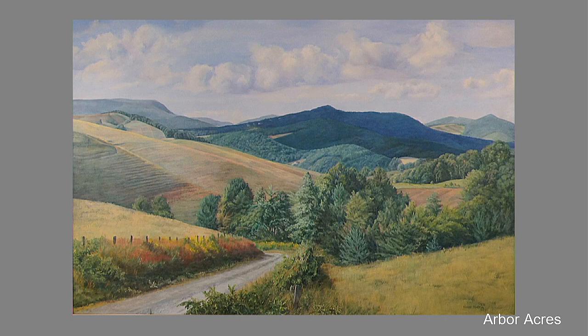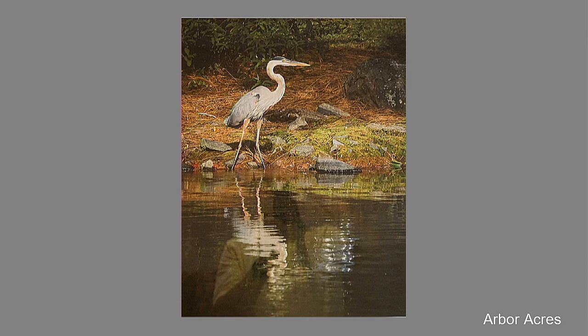Outside of Andrew's office in the hallway is this wonderful photographic piece by our own Robert Merritt. This is the Great Blue Heron of Arbor Acres, appropriately named. It shows the statuesque bird and its stillness reflected in the ripples of the lake. Thank you, Robert, for that donation.